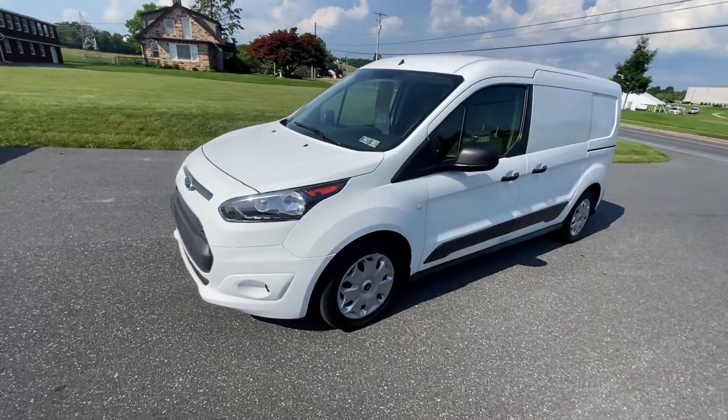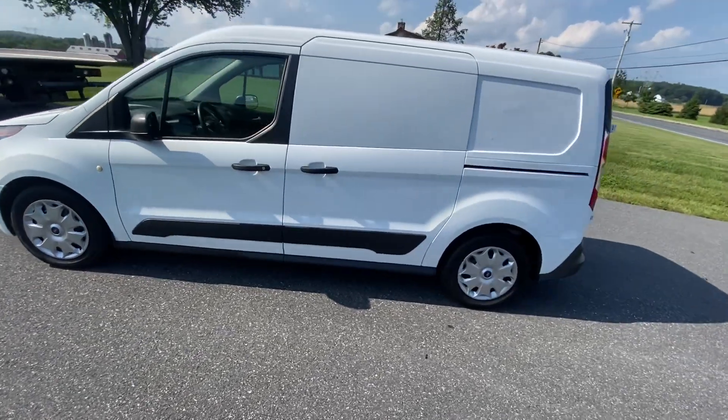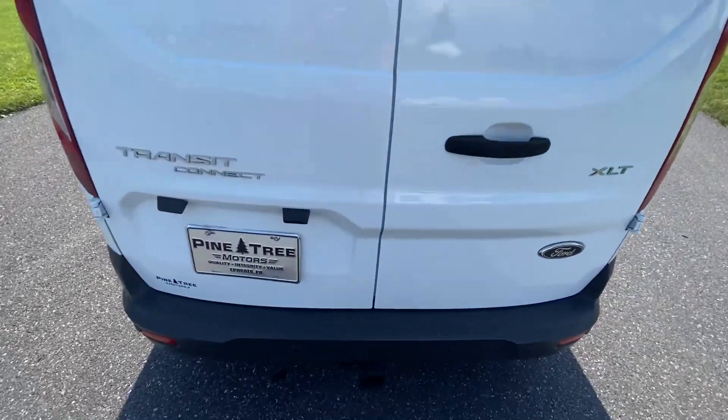Welcome to the video tour for the 2015 Ford Transit Connect XLT Cargo Van. I'm going to show you everything there is to show you on here.